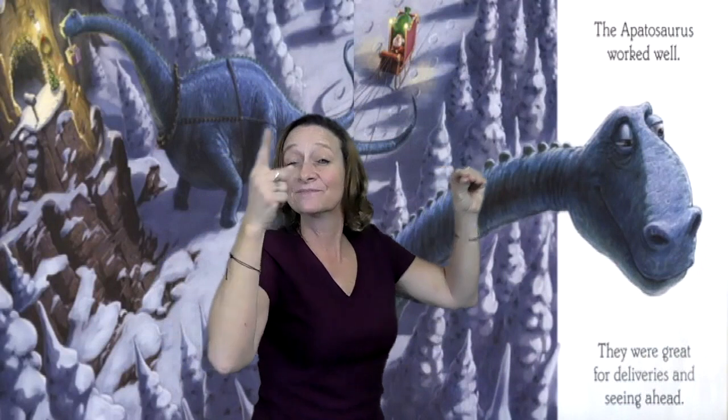Ooh, this dinosaur has a long neck. The Apatosaurus worked well. They were great for deliveries and seeing ahead.